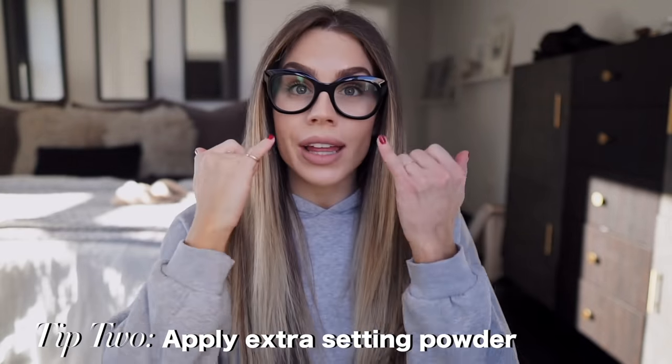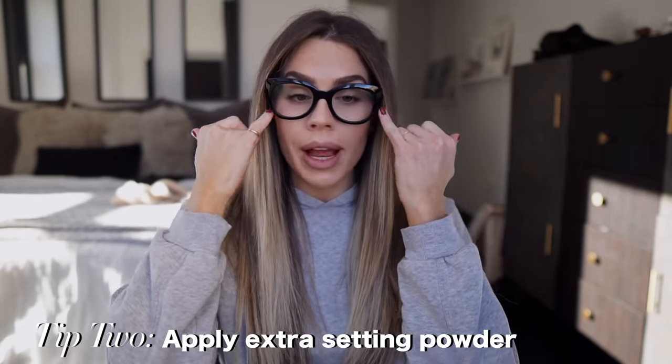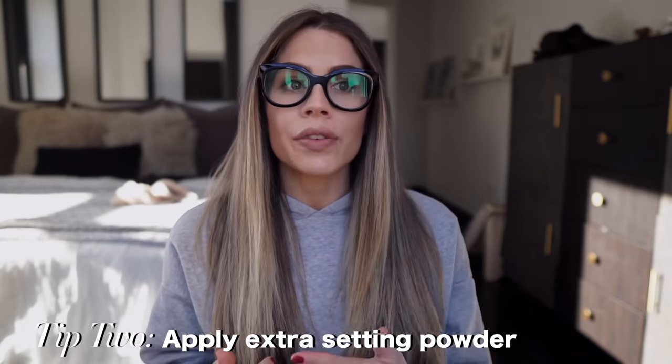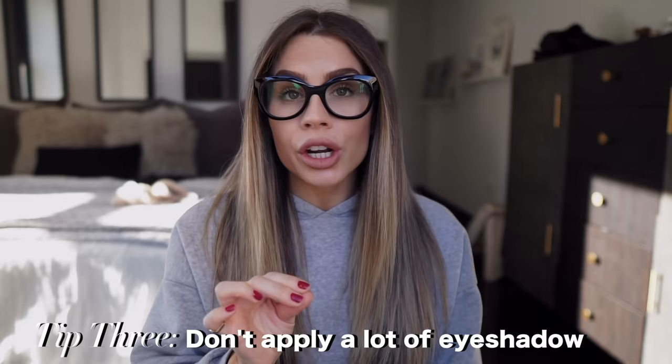Tip number two is extra setting powder, and this goes for under my eyes. I always like to use a liquid concealer — if I know I'm going to be taking my glasses off, I'll use a liquid because a creamy formula will smear easier, while liquid sets into your skin a little bit better. Since I have a hollow underneath my eyes it creates a shadow, and the magnification from the glasses really magnifies that shadow. So extra setting powder will cover it up and create more of an illusion rather than a shadow under the eye.